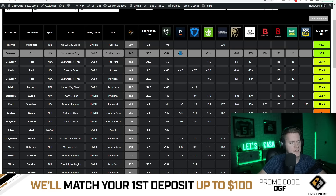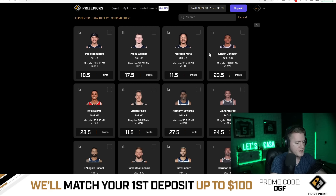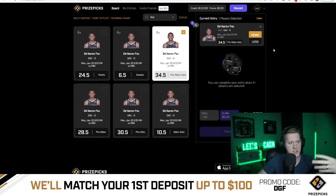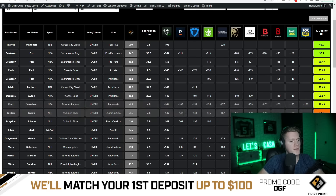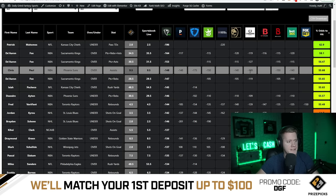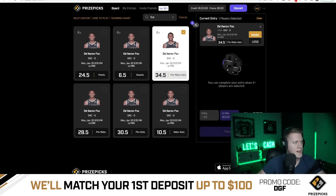I love to take lines on PrizePicks that are very heavily juiced and have a lot of market research behind them. What I mean by market research is that all these lines are being set on sportsbooks. As you can see here, for De'Aaron Fox at PRA of 34.5, the sportsbooks set their lines to 35.5. So not only are you getting that full one-point PRA discount, but there's also slight juice on the over at 35.5, indicating a 58.1% chance to hit the over at 34.5 on PrizePicks — which is fantastic.